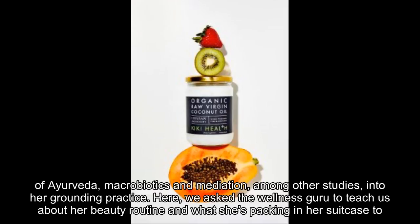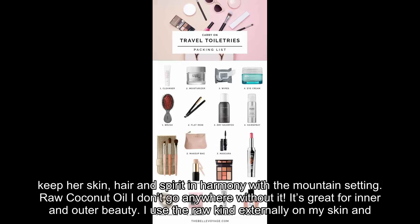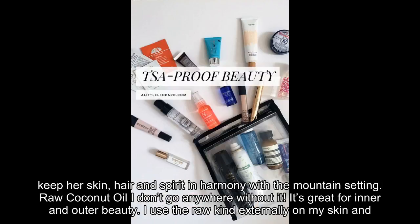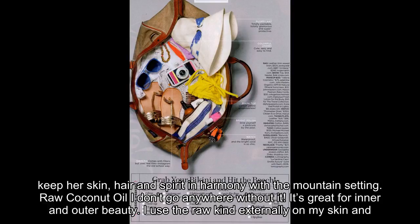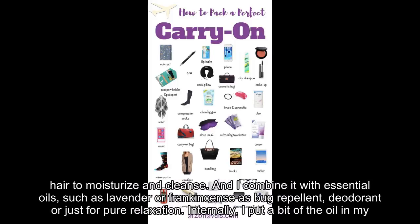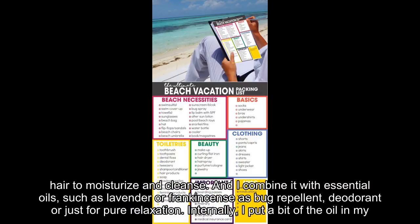Here, we ask the wellness guru to teach us about her beauty routine and what she's packing in her suitcase to keep her skin, hair and spirit in harmony with the mountain setting. Raw coconut oil — I don't go anywhere without it. It's great for inner and outer beauty. I use the raw kind externally on my skin and hair to moisturize and cleanse, and I combine it with essential oils such as lavender or frankincense as bug repellent, deodorant, or just for pure relaxation.